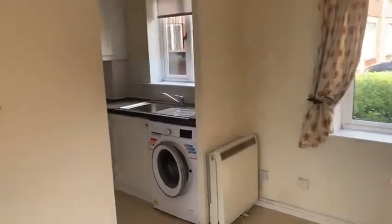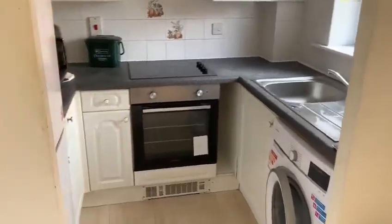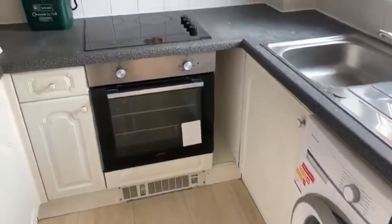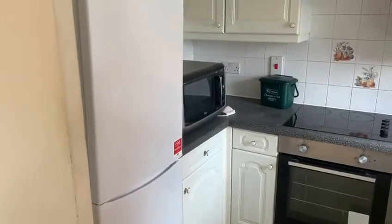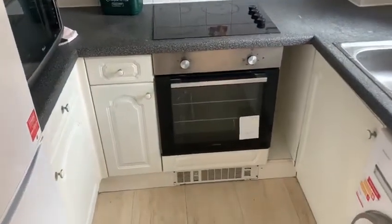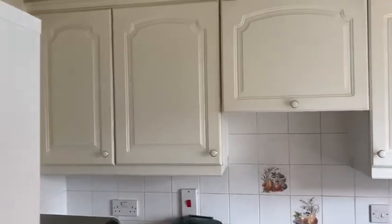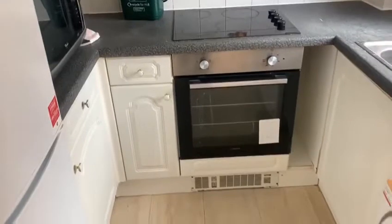Walking back through to the dining area, you can see it's open plan to the kitchen. This is furnished, so you have your washing machine, oven and hob, microwave and fridge freezer. There are white units and cupboards above, a built-in extractor, and again laminate flooring below.